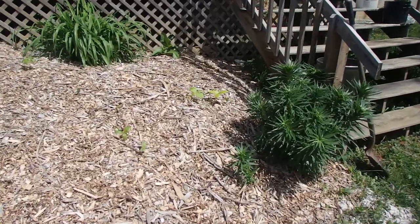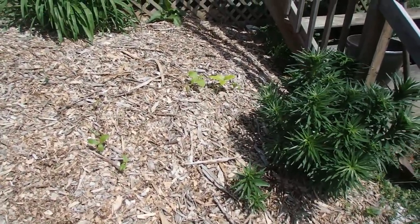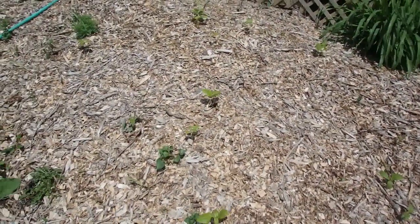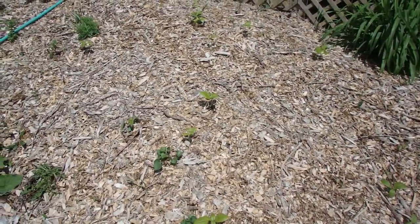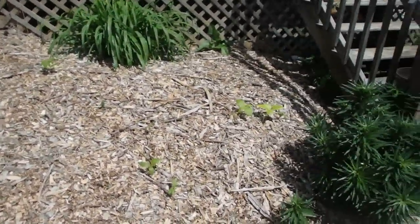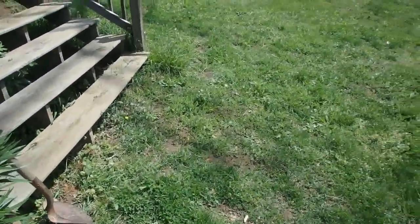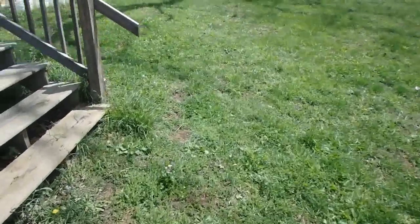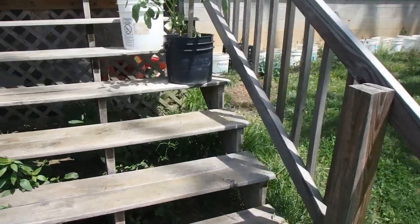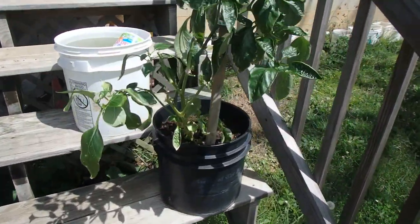Here's something I just learned — the thing about using wood chips: I never thought about the fact that there would be tree seeds in the chips. So we have several small trees coming up. Not sure what they are — I just noticed them yesterday. We'll look and see what they are. If they're worthy, we'll dig them up and transplant them and see how that goes. If they're not worthy, we'll pull them up and they'll be compost and mulch.